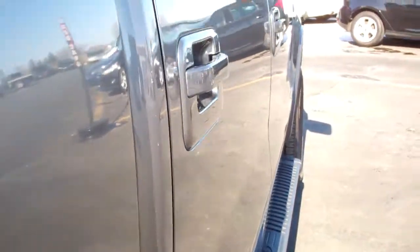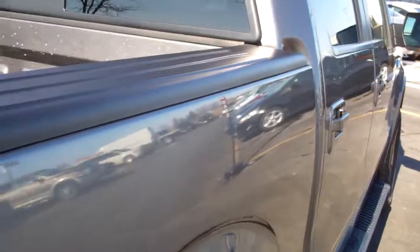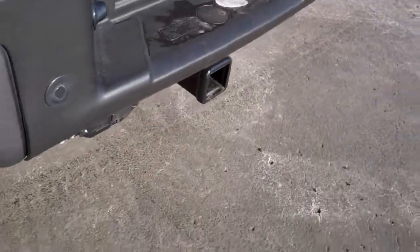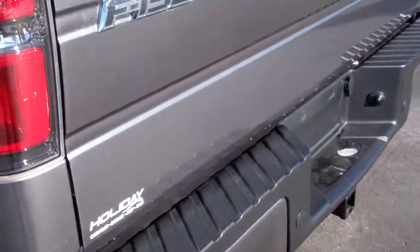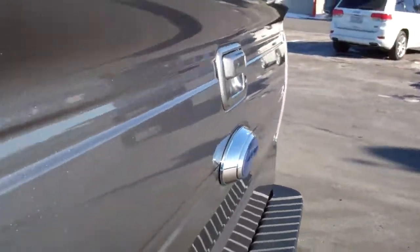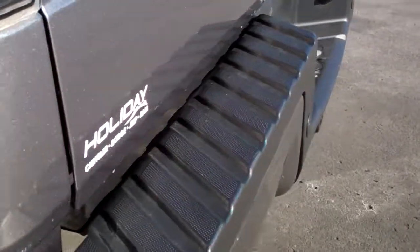Factory painted step bars. No dents or dings down this side. It does come with the bed rail covers. Reverse sensors, full towing package which includes receiver hitch, wiring and transmission cooler. Tailgate is in excellent condition — I don't see any dents or dings on that either.